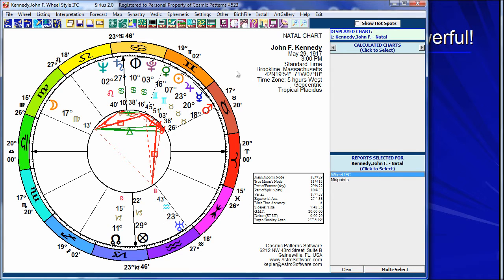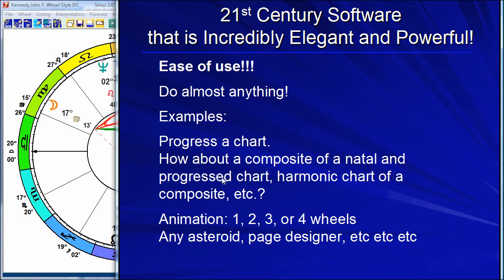For most people — some prefer WinStar or other programs — but the great majority just love working with this. And the ability to do anything: if you want to do a harmonic chart of a composite chart, you can do all this. The animation and the interactivity is just amazing.